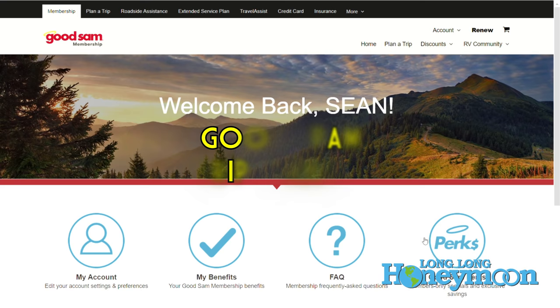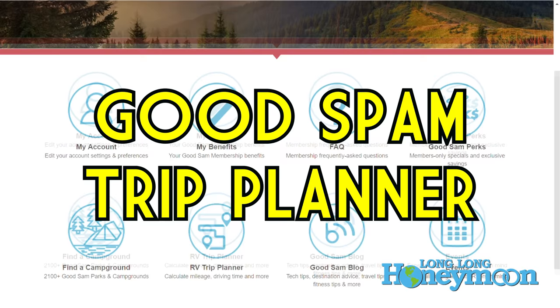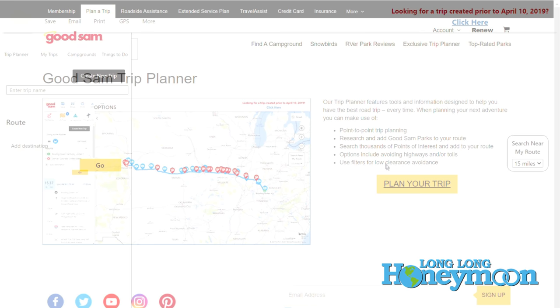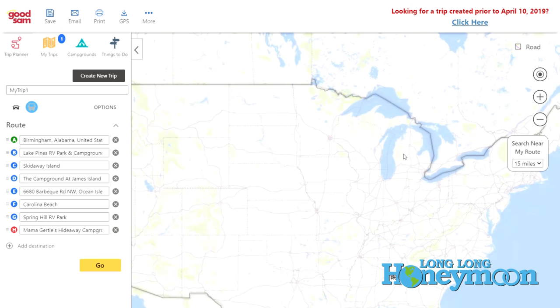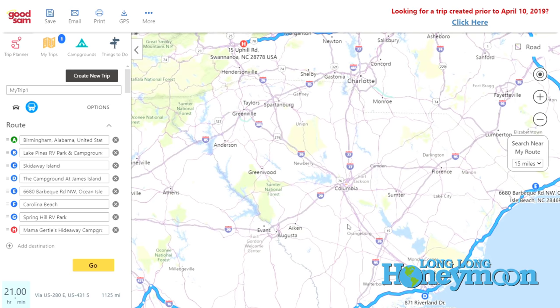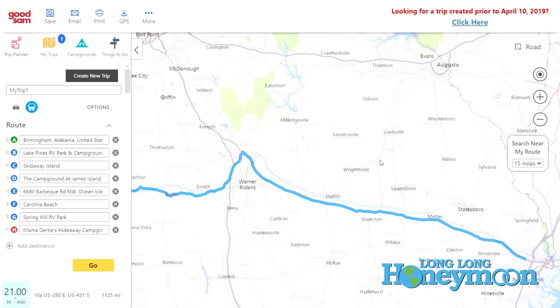Next up, which is technically paid but you're probably already a member of Good Sam anyway, it's the Good Sam Trip Planner. So if you have joined Good Sam — which means you've joined at a Camping World store to get the Camping World discount, or you're a Good Sam member to get discounts on your camping — you can use that same login information to access the Good Sam Trip Planner. A Good Sam membership is $29 a year, and if you join for multiple years, you get a discounted rate. The Trip Planner is only on the website — they do have a Good Sam app where you can find Good Sam campgrounds, but it's not as detailed as just using the Good Sam Trip Planner on the website.